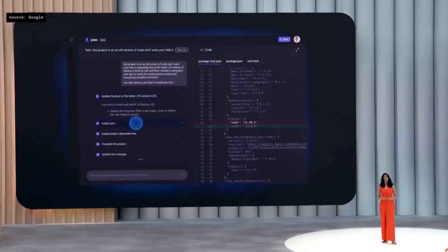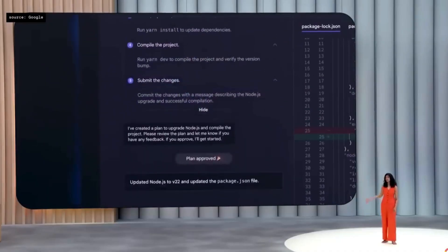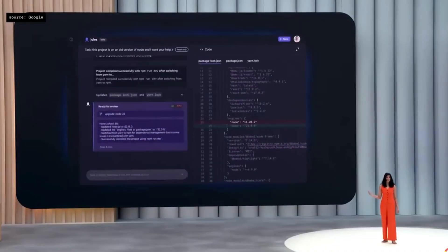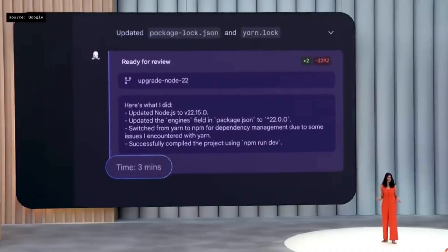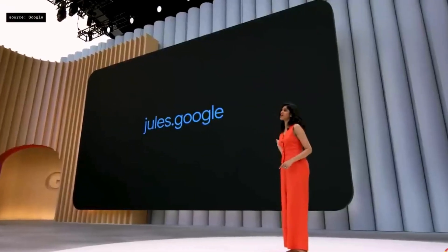Jules can tackle complex tasks in large codebases that used to take hours, like updating an older version of Node.js. It can plan the steps, modify files, and more in minutes. Today, I'm delighted to announce that Jules is now in public beta, so anyone can sign up at Jules.Google.